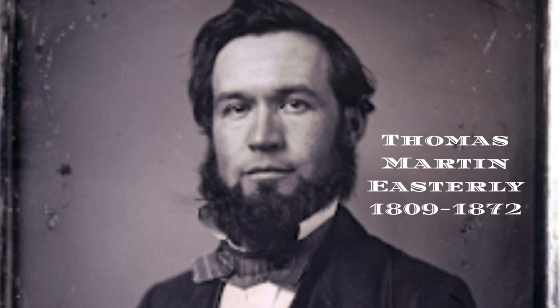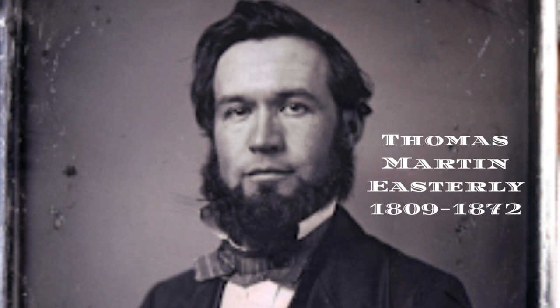On June 18, 1847, a man by the name of Thomas Martin Easterly captured something extraordinary at such a precise time. He took what is known to be the very first known photograph of a lightning bolt in history.